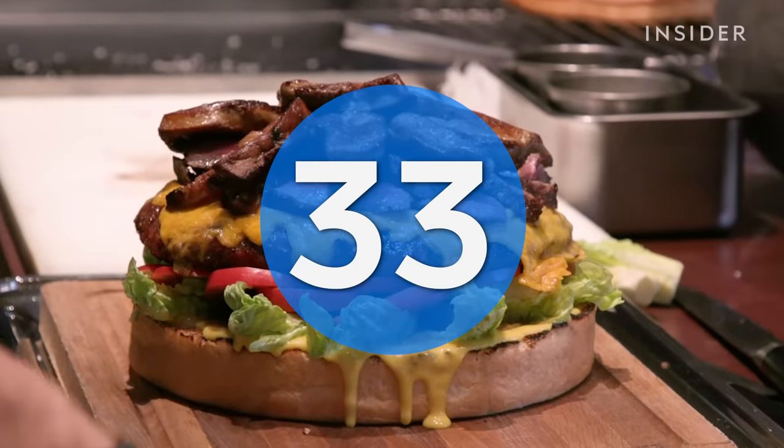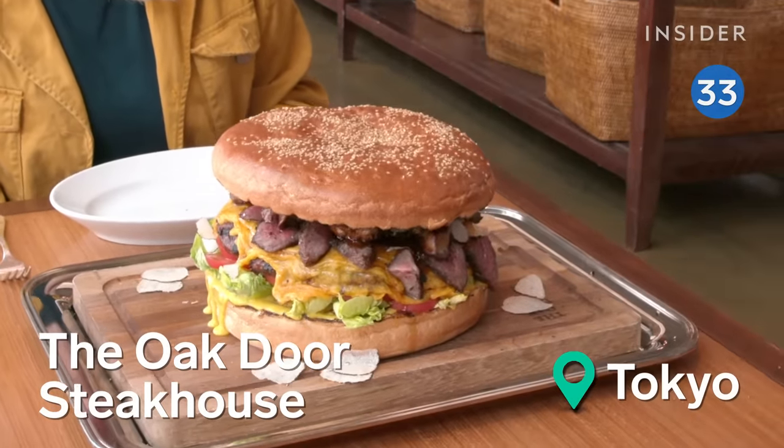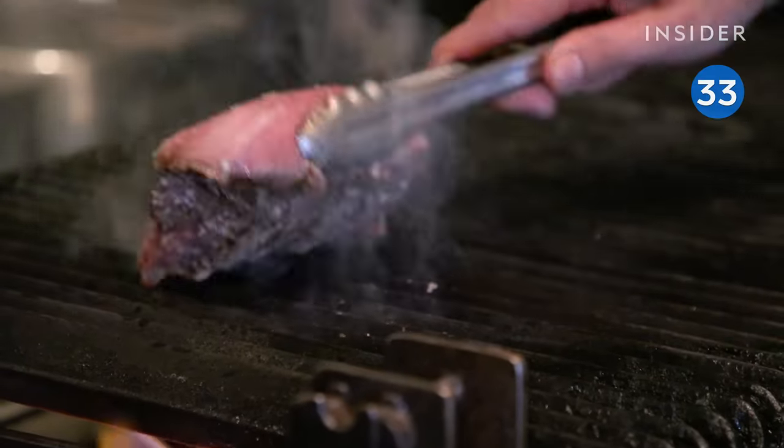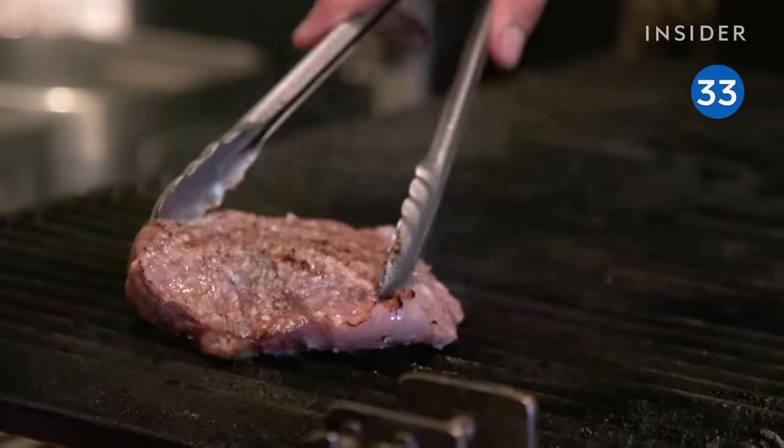We'll round up this list with a burger you'll need to splurge on. It's called the Golden Giant, costs about $1,000, and is made with a two-pound patty of deliciously fatty Wagyu beef.